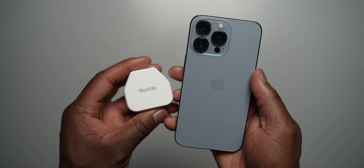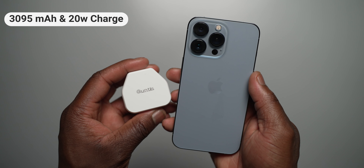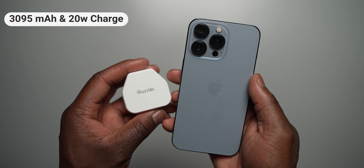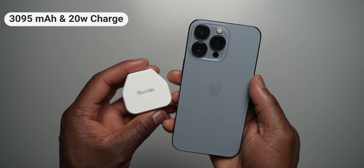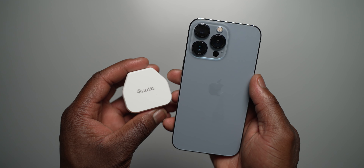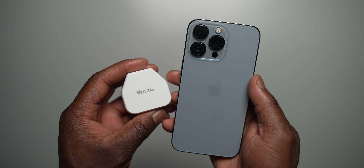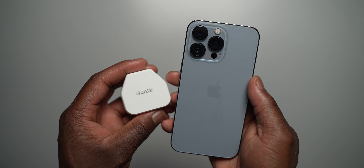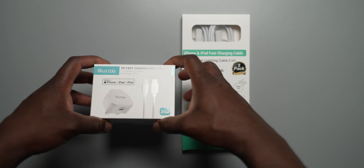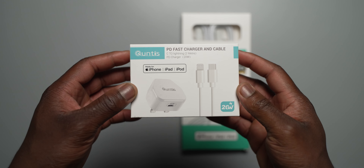The iPhone 13 Pro has a battery capacity of 3095 milliamps and supports 20 watt charging over the Power Delivery standard via the lightning port. As you know, the iPhone does not come with a charger, and most people upgrading are using the older USB-A plug, meaning a lightning to USB-C cable would not be compatible. This is where Kuntus reached out to sponsor this video, showcasing their 20 watt Power Delivery 3.0 USB-C charger for the iPhone.